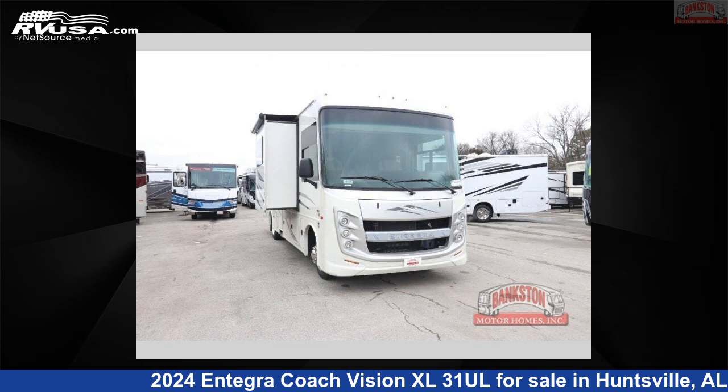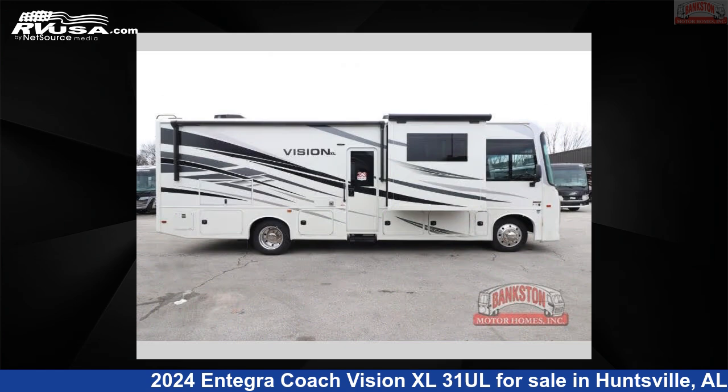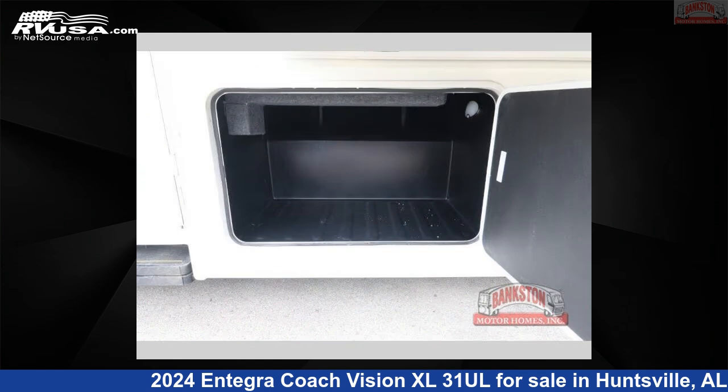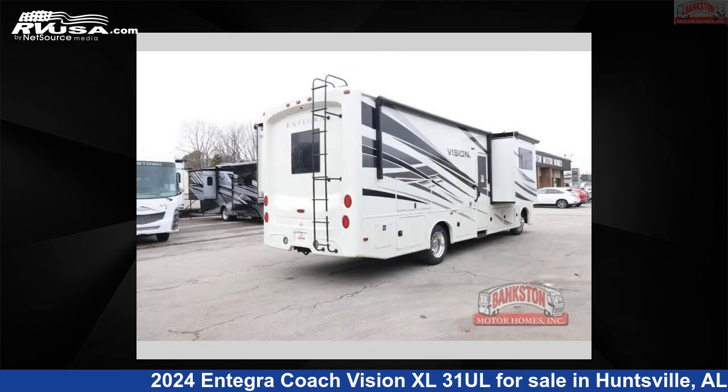This 2024 Integra Coach Vision XL31 UL is a Class A RV. It is located in Huntsville, Alabama 35816 and is offered for sale by Bankston Motorhomes of Huntsville. Click the link in the video description to visit RVUSA.com and see more photos as well as the current price.